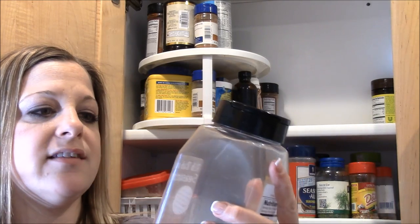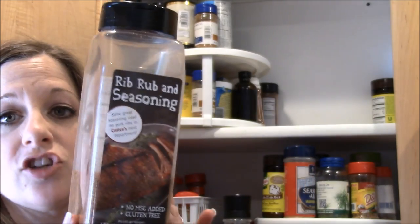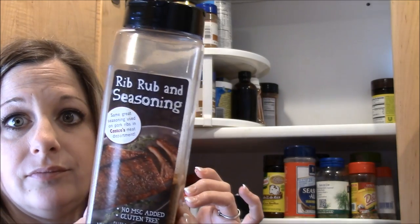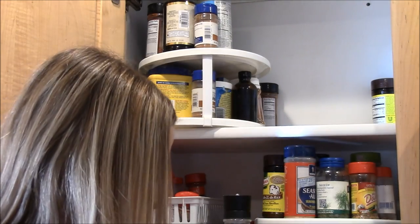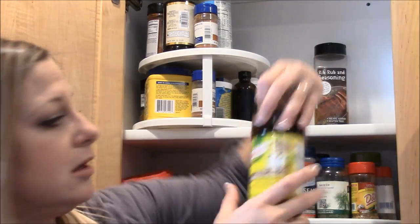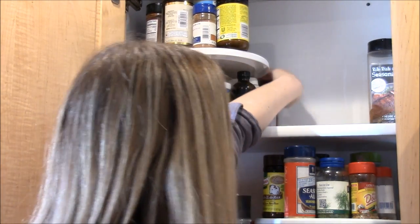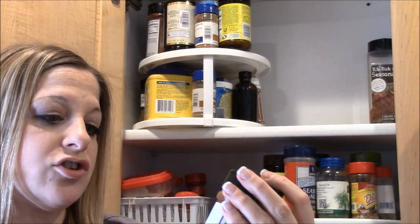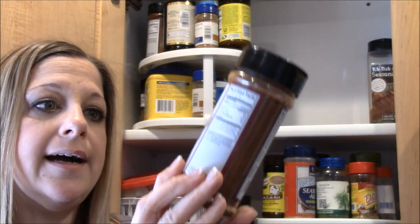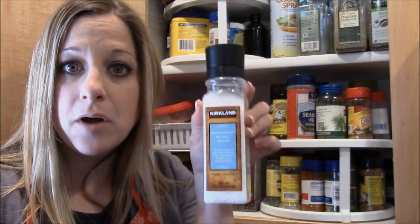Here is some rib rub and seasoning — it's awesome, no MSG, gluten-free, and Derek loves it when he grills and smokes things. I also have beef bouillon, just like the chicken bouillon but beef. And Derek got a pork and poultry seasoning for grilling, plus a Mediterranean sea salt grinder from Costco.